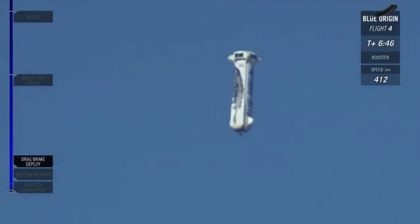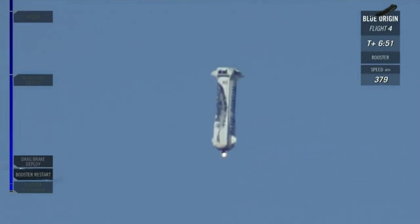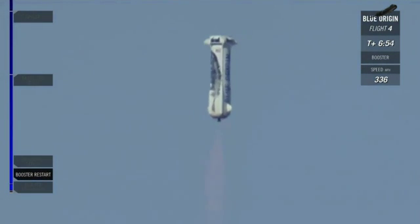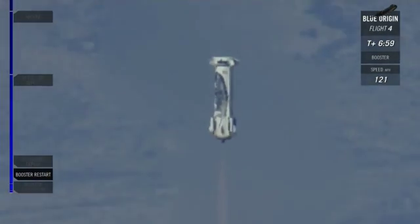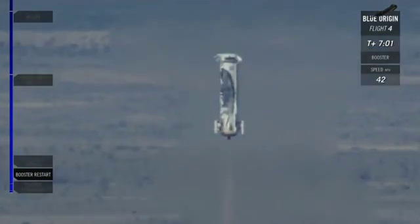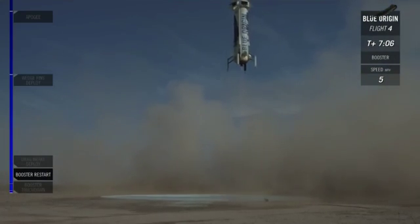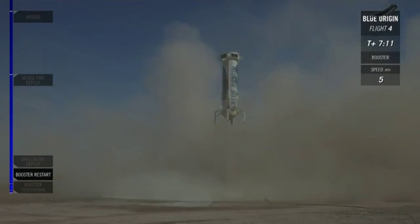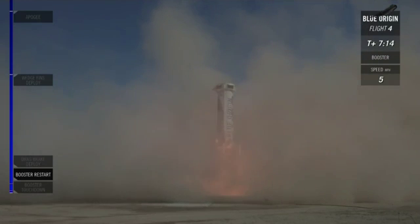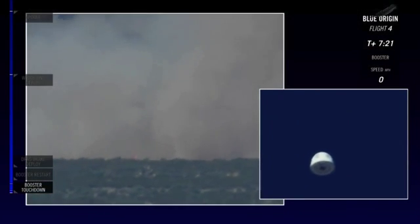10,000 feet. That engine should be relighting soon. 5,000 feet — there's that engine relighting. 1,000 feet. Landing gear deployed. 5 miles per hour. Amazing — another picture-perfect landing for the New Shepard rocket booster.